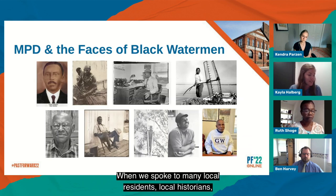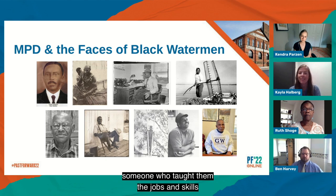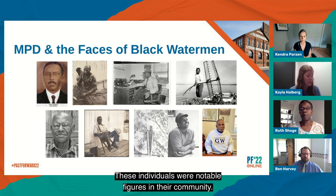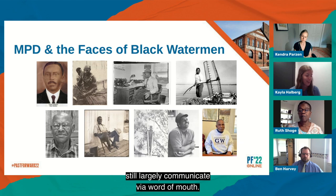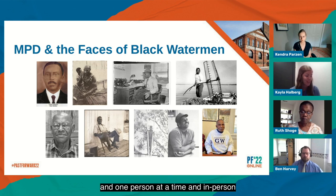When we spoke to many local residents, local historians, and other watermen who are still working today, they would often start by telling us about individual Black watermen — mentioning the name of a person they knew, someone who taught them the jobs and skills they use today, and reflecting on that individual's accomplishments. These reflections became a section — probably my favorite section of the multiple property document — dedicated to recognizing the accomplishments and contributions of individual African American watermen. These individuals were notable figures in their community: they captained vessels, built boats, operated large and small businesses, and passed down their skills from one generation to the next. Some have been documented in local histories, but most have not. For this reason, public engagement is really critical, and these communities still largely communicate via word of mouth — so getting into the community, building trust one person at a time and in person is still really critical.